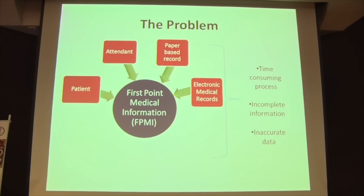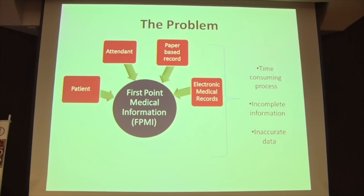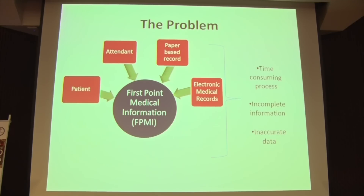Every individual who's worked or been in the ER knows how important it is to receive critical information in order to treat patients effectively. Things such as history, deranged lab tests, allergies, etc. — from now on that will be called first point medical information, or FPMI.